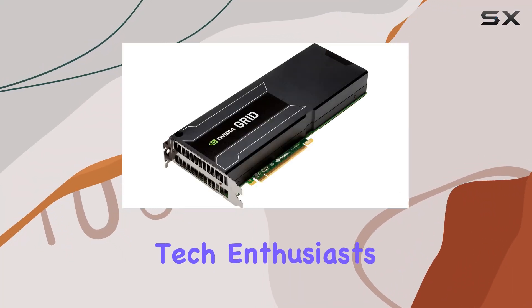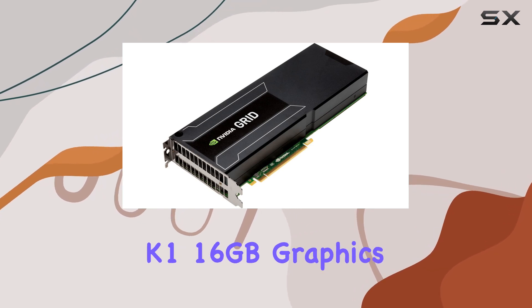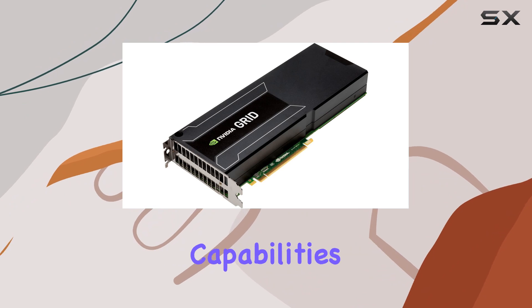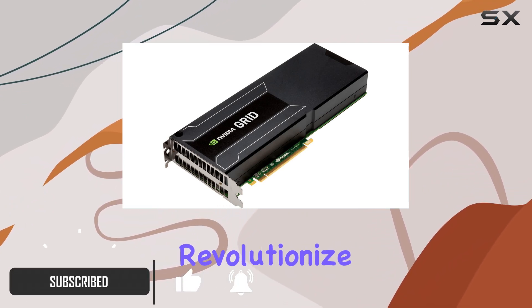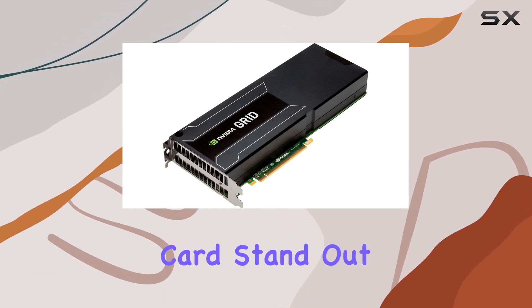Welcome back, tech enthusiasts. Today, we're diving into the powerhouse that is the NVIDIA Grid K1 16GB graphics card. With its robust performance capabilities and cutting-edge features, this GPU is set to revolutionize your visual experience. Let's delve into what makes this graphics card stand out from the competition.